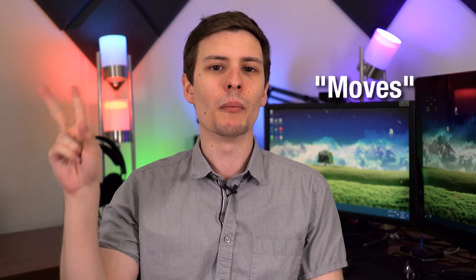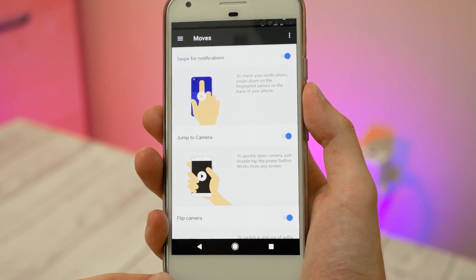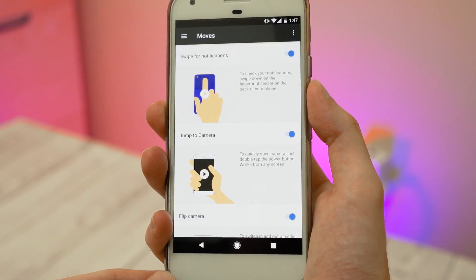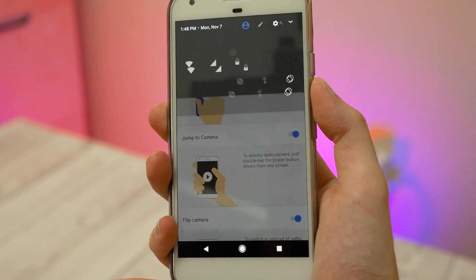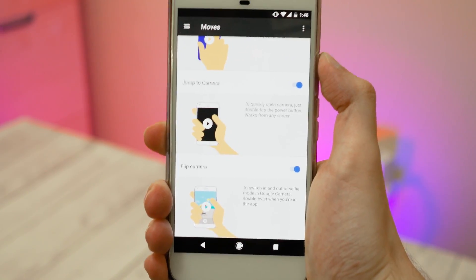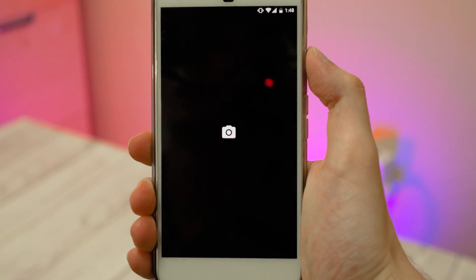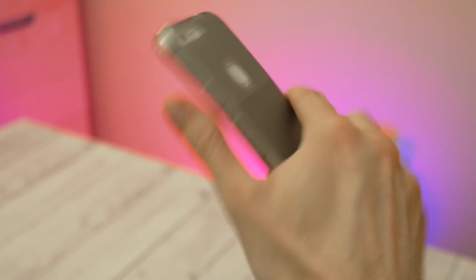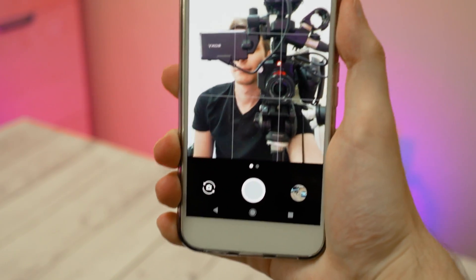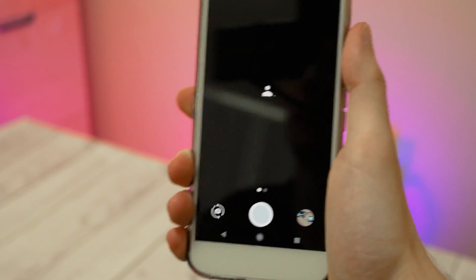Next, number six are Moves, which are basically physical gestures you can do to activate certain things. For example, on the fingerprint sensor you can swipe down your finger to bring down the status bar and show notifications. There's also one where you can press the power button twice and anywhere you are it will instantly jump to the camera. And if you're already in the camera app, you can twist your hand two times to switch between the selfie camera and the back camera without pressing any buttons.